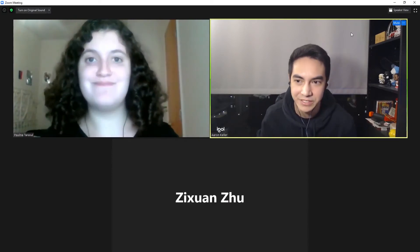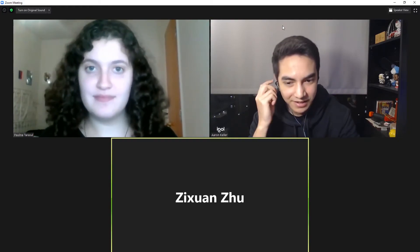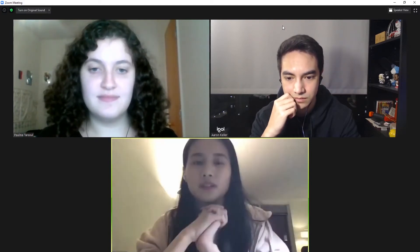Hey everyone, I just wanted to call this quick meeting to talk about presentations coming up. Are you fumbling around to turn on video? I forgot to turn on the camera. Zelda, turn on video. Yeah, it works. Awesome.